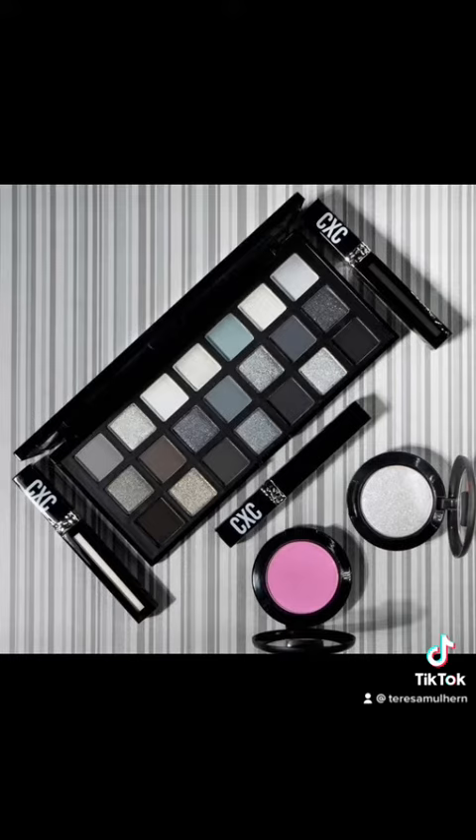Then they have three different liquid lipsticks. There's Secrets which is an ultra black, there's Death Becomes Her which is a true grey with the perfect undertones, and then there's Ghosted — a bone white that can be used to transform shades or even as a liner.